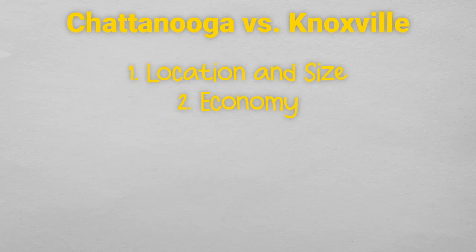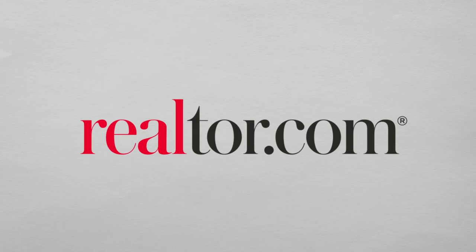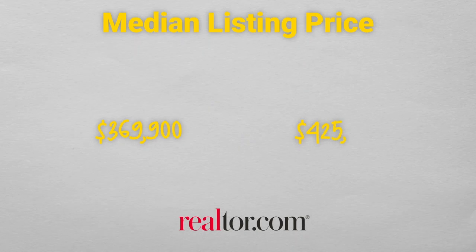The third category is cost of living. There are many factors that influence cost of living, but the most significant is the cost of housing. This is data from February of 2024 from realtor.com. The median home price in Chattanooga was $369,900. Knoxville's median listing price was $425,000. In Chattanooga, the median price per square foot was $222, while in Knoxville it was $217.